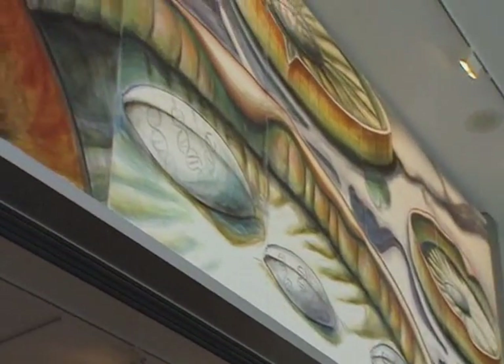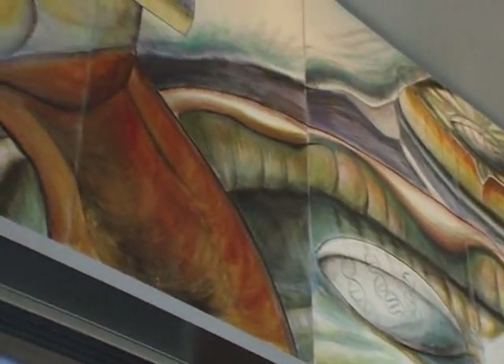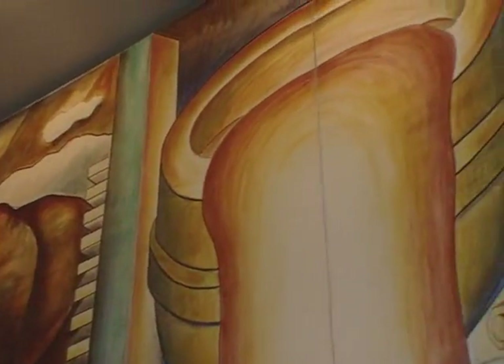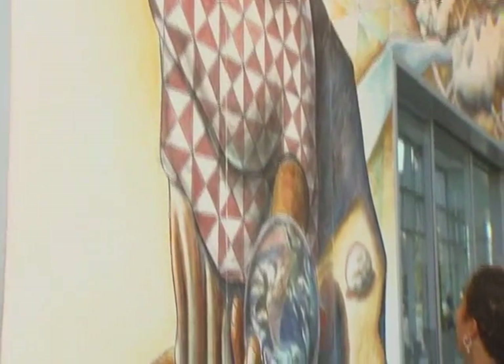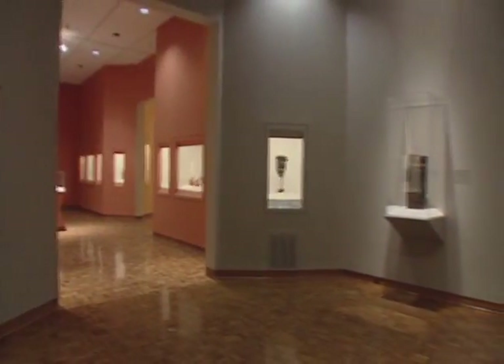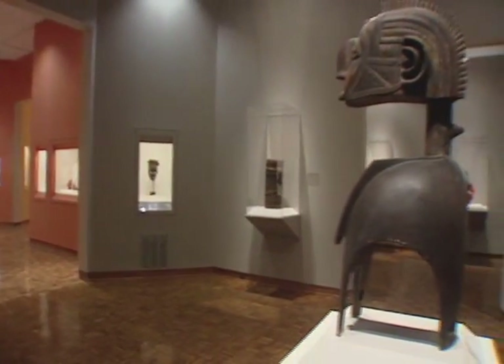The images in Flint native Hubert Massey's 88-foot long fresco mural are meant to symbolize rebirth and growth — an appropriate symbol for the rebirth of the Flint Institute of Arts. And what a renaissance it is. This September, the FIA reopened its doors after a 17,000 square foot expansion to house its ever-growing collection.